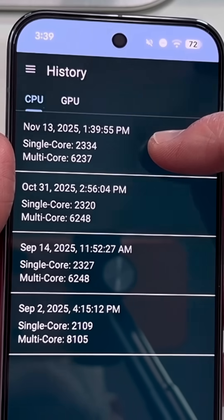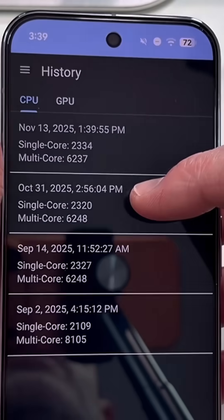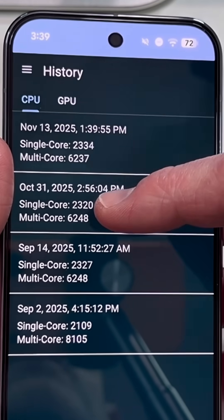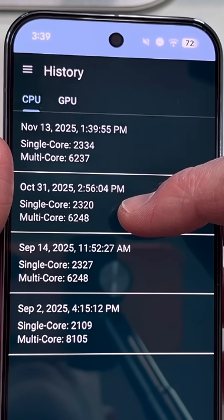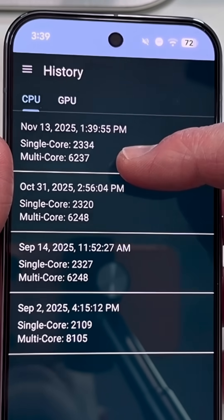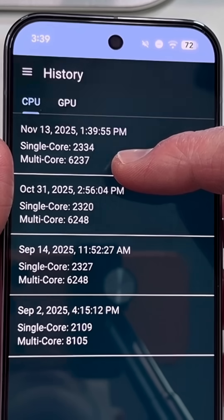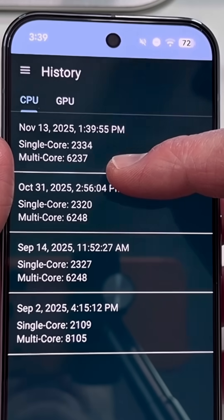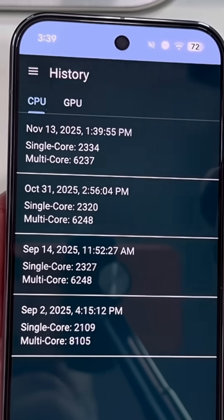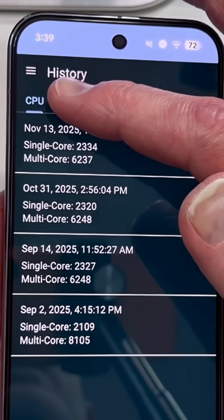These are the scores right after I updated the phone with the latest November security patch. Single core: 2334. Before the November security patch: 2320. Did it improve? Slightly. Multi-core was just slightly lower than the previous one. So CPU performance did not really change.